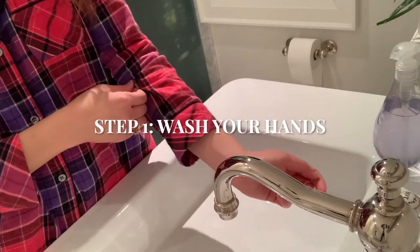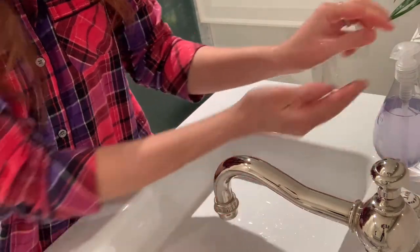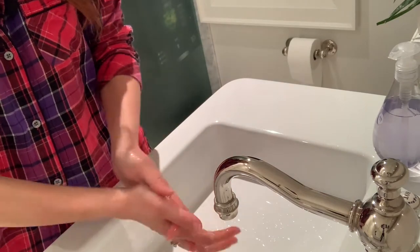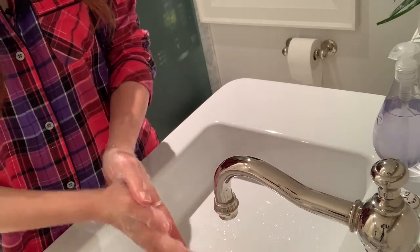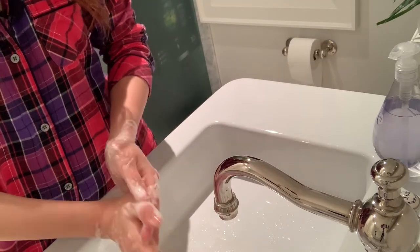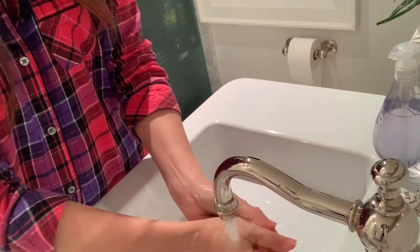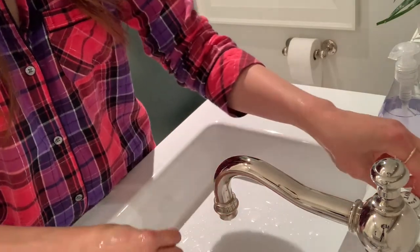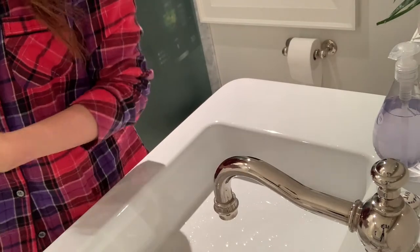As a first step and probably the most crucial one, is to wash your hands very thoroughly with soap and water. According to today's recommendations, they recommend that you take at least 30 seconds to thoroughly wash your hands with soap and water. Even before touching your face or any of the products, you want to make sure you're not contaminating your skin. Once this is done, I'm going to pat my hands dry and get ready for the next step.